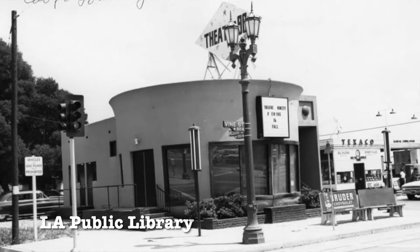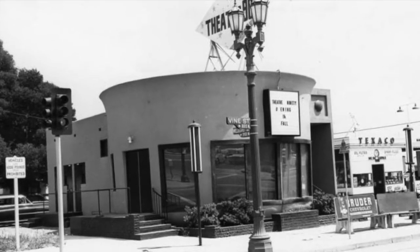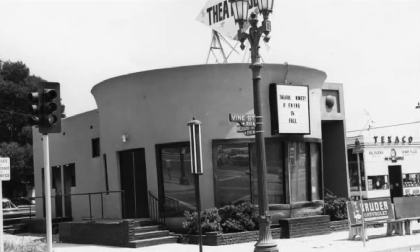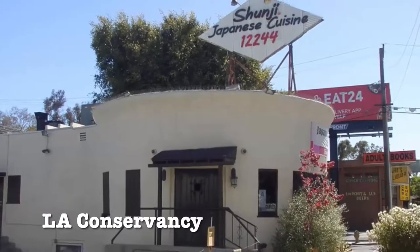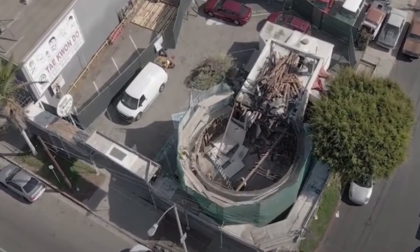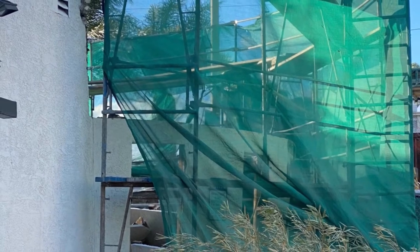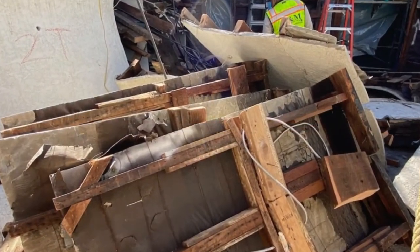Over the years, many of the Chili Bowl buildings were torn down or repurposed, with only four of them surviving, although only three are still standing in various states of disrepair or use. The Chili Bowl that was located on Pico Boulevard in West LA most recently housed a Michelin-starred sushi restaurant, but sadly was dismantled in February of 2022, although reports are that the building is being stored, but details have not been provided as to where or for how long.